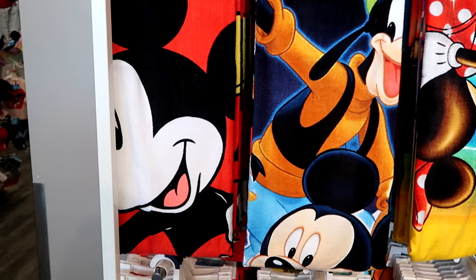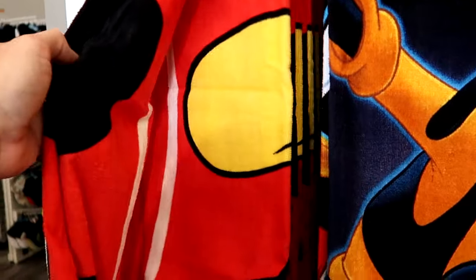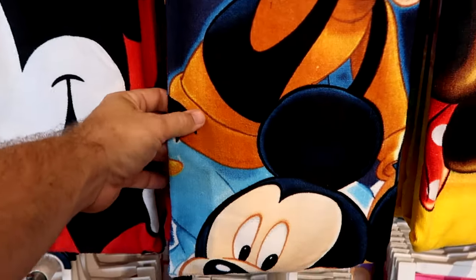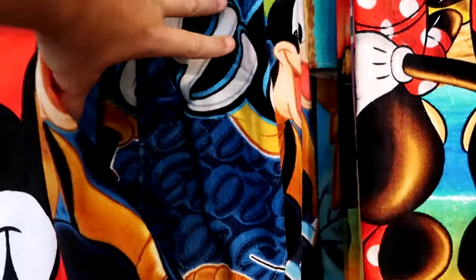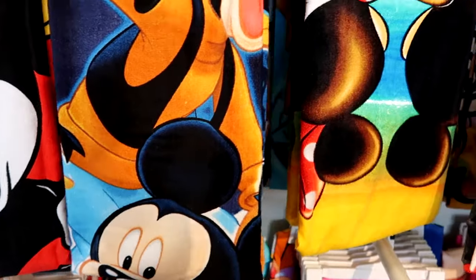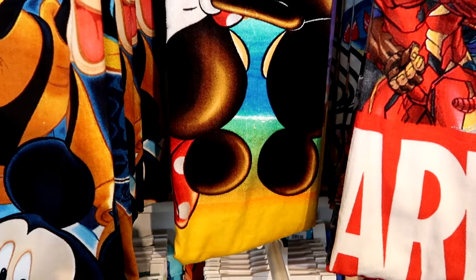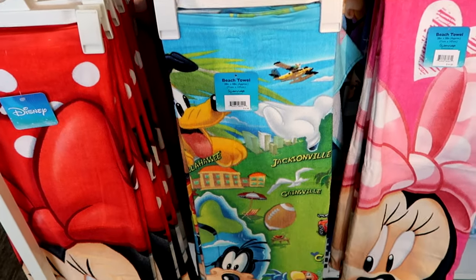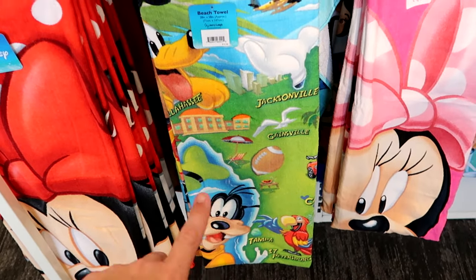Right next door is a great selection of assorted Disney beach towels. One has a huge graphic of Mickey Mouse and says Florida at the bottom for $14.99. Another has all the main Disney characters — Pluto, Goofy, Mickey Mouse — and says Disney at the top. One has Mickey and Minnie looking off into the Florida sunset for $15. There's even one featuring Florida cities like Tallahassee, Jacksonville, Gainesville, Tampa, and St. Pete with all the Disney characters.